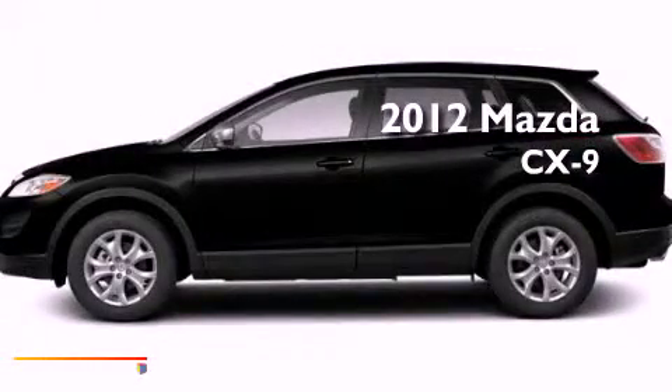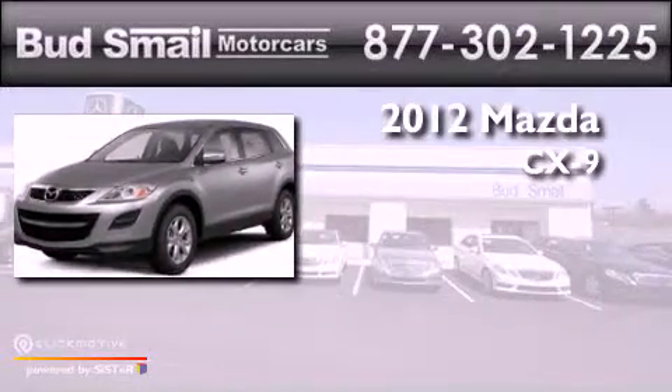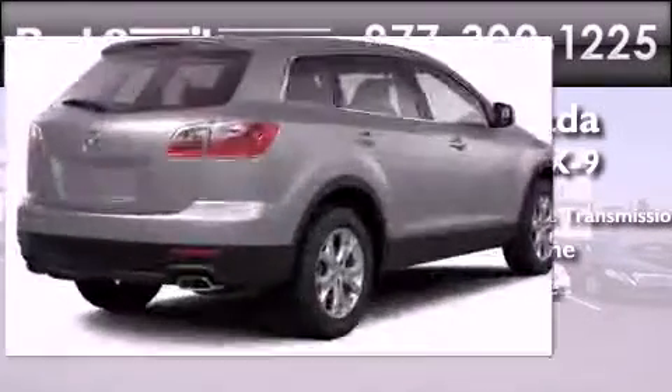This is a certified pre-owned 2012 Mazda CX-9, a 3.7-liter V6, and all-wheel drive.